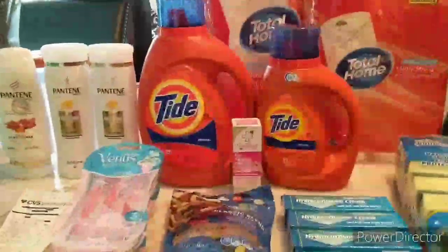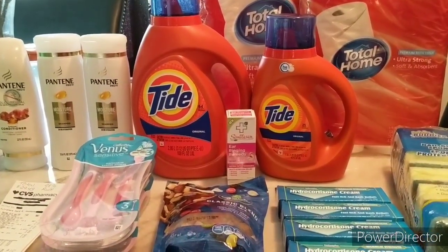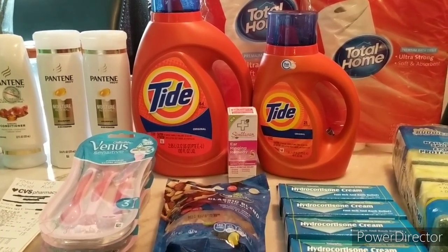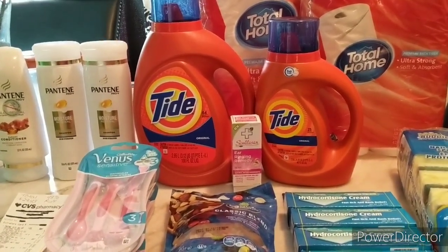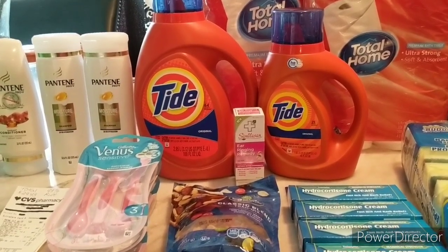Hi guys, I'm Danika with Couponing at its Finest and I'm bringing to you today my CVS Coupon Haul for July 11th. This is a special video — it's for member submission. In my Facebook group for Couponing at its Finest, I asked you guys to give me deals instead of me giving you deals.